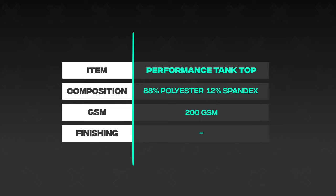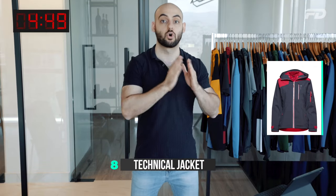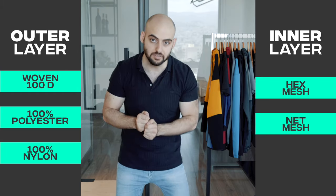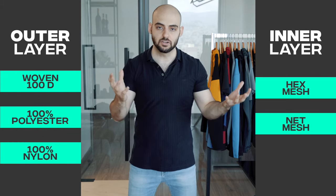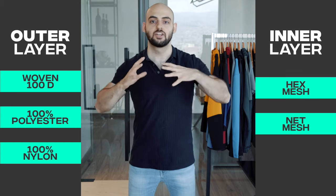Number eight is the technical jacket, which has two layers. The outer layer should be a woven material resistant to water — 100% nylon or 100% polyester at 100 denier (100D represents the weave density). On the inside, use either a hex mesh or net mesh. Including both layers is key to maintaining the integrity and structure of the technical jacket; a single layer won't look right.